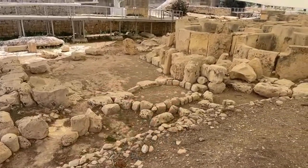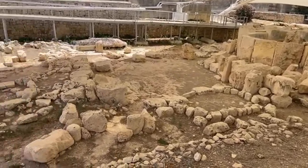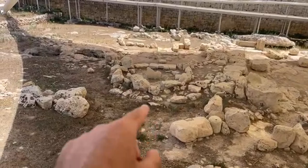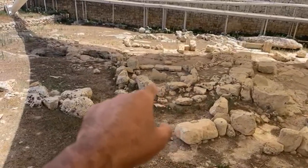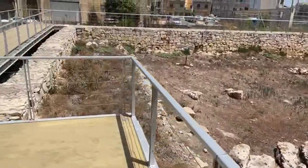You can see the circular structure right here — the remnants of the circular structure. This probably was some sort of ritual area. It almost looks like there's a broken stele there. And then we have the cavity in the floor. Let's walk around the site.